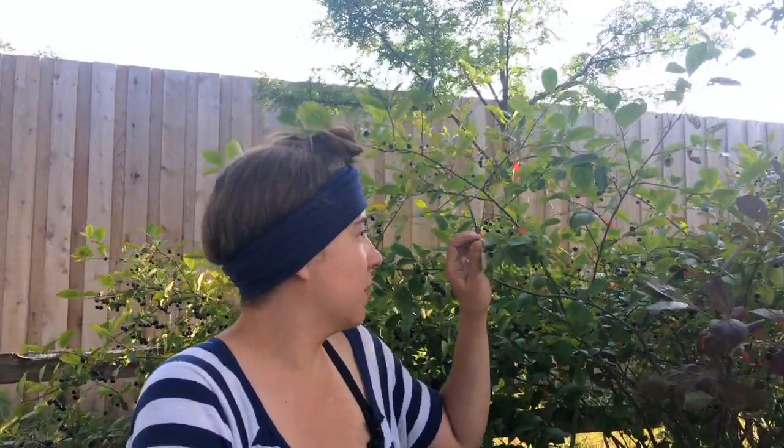I'm here next to the chokeberry bush and you can see all these chokeberries — they can be delicious, and this particular bush tastes pretty good. Some of them can be very astringent and bitter; it just kind of depends on the variety of the bush and maybe the micro-habitat it's growing in. When you're foraging it's good to do a taste test, because things all taste different.